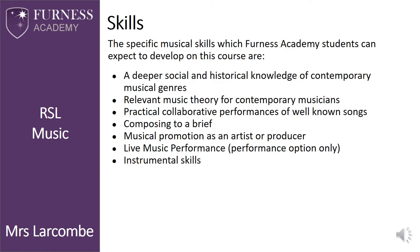As you can see from the current slide, the specific musical skills which Furness Academy students can expect to develop through this course are: a deeper social and historical knowledge of contemporary musical genres, relevant music theory for contemporary musicians, practical collaborative performances of well-known songs, the ability to compose to a brief, the understanding of musical promotion as an artist and as a producer, and the live music performance option which will show the progress of their instrumental skills.